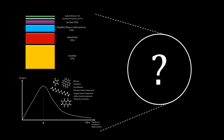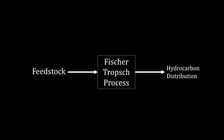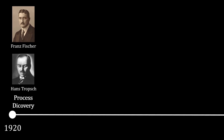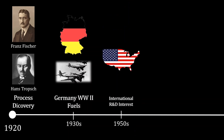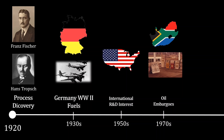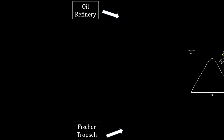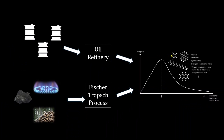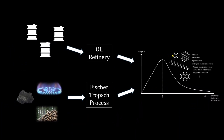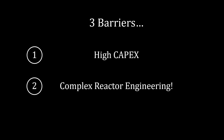The Fischer-Tropsch process is one evolving solution to the growing energy, chemical, and sustainability demands at present. Originating from the 1920s, it gained prominence during World War II for fuel synthesis in the absence of conventional oil sources. Subsequently, it became integral in South Africa due to oil embargoes, and in recent decades has become a focal point for sustainably diversifying hydrocarbon production beyond traditional oil and gas. Despite its history, widespread adoption has been hindered by high capital costs, technological complexities, and the abundance of conventional oil sources.